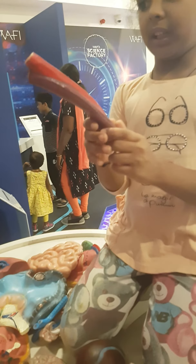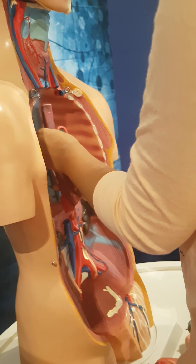Then we have this big blood vessel. This is a big blood vessel.